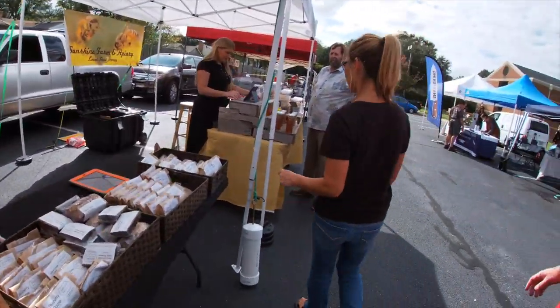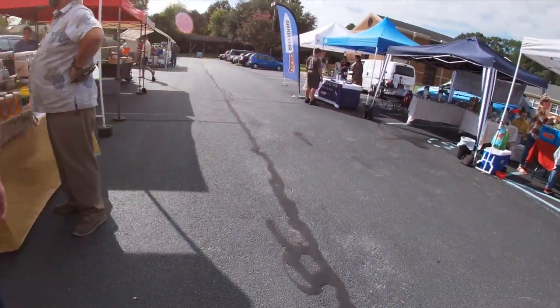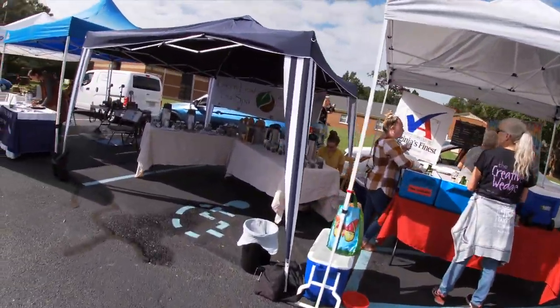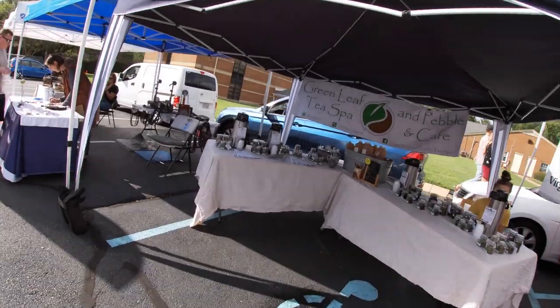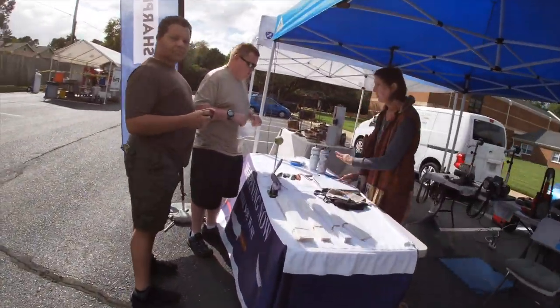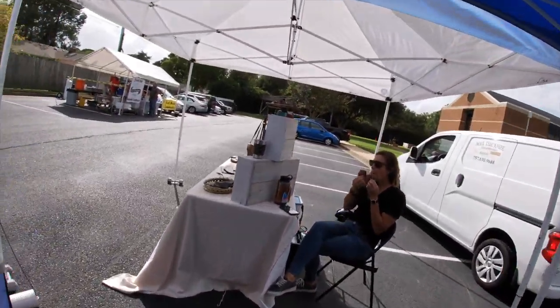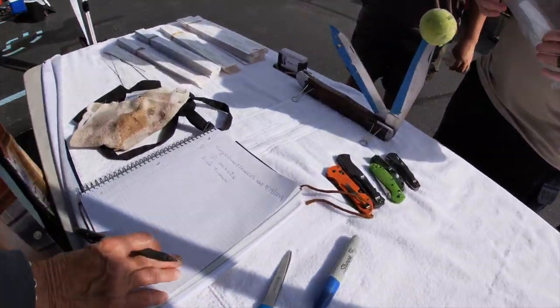The bread guy. This is cold pressed juices. Green leaf tea — I didn't know we had two tea people. We got action — let's see what we got here. We gotta go pick up the dog from the vet, okay.